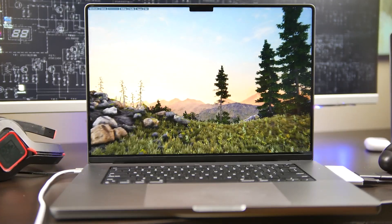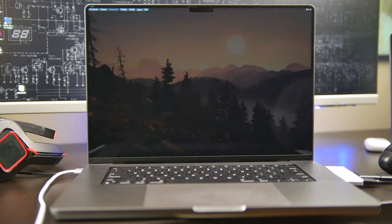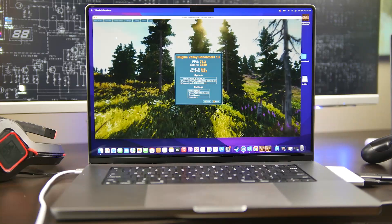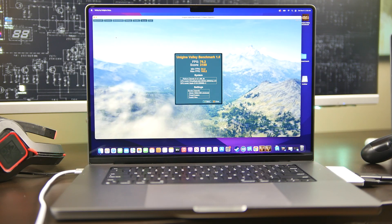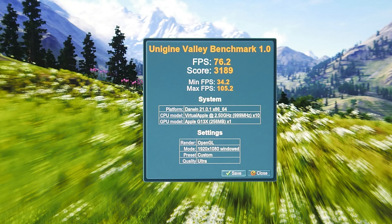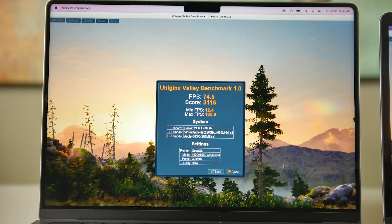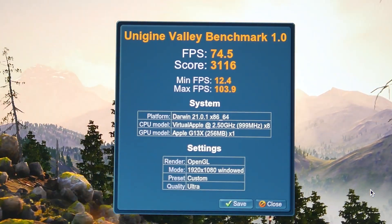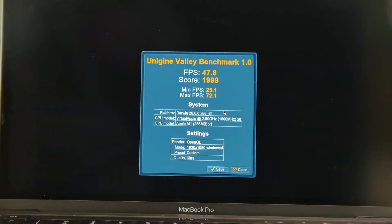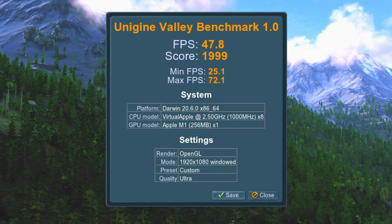First, I want to talk through our synthetic benchmark results. On Unigine Valley, we set the benchmark to 1920x1080 ultra detail settings. On the 16-inch MacBook Pro with the 16-core GPU, we got an average frame rate of 76.2 FPS. On the 14-inch MacBook Pro with the 14-core GPU in the exact same scenario, we got 74.5 average frames per second. On the M1 version of the 13-inch MacBook Pro with an 8-core GPU, that scored about 47.8 average frames per second.